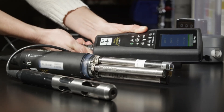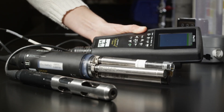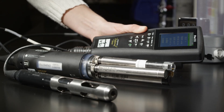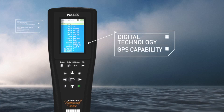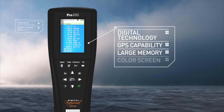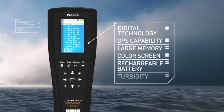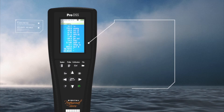The ProDSS will also work with YSI Pro-ODO sensors and cables to provide a DO and temperature-only instrument, or the Pro-OBOD optical BOD probe for use in the lab. Features such as digital technology, GPS capability, large memory capacity, a color screen, rechargeable battery, and the ability to measure turbidity and depth make the ProDSS a truly unique and advanced sampling system.